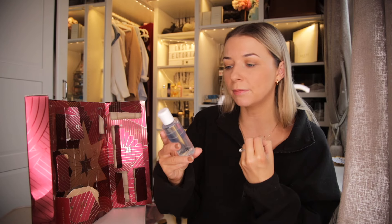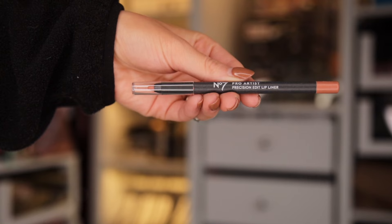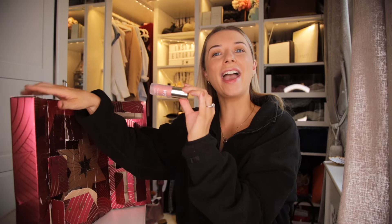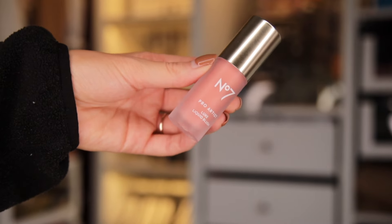We've now hit day number 12, which means we are halfway through. If you're enjoying this video, please give it a thumbs up, subscribe and turn on notifications. Behind this door we have a Number 7 toning water, jam packed with vitamin C, E, B5 and also red ginger. This is the ultimate toner for hydration — vitamin C is very brightening for the skin, and over time this actually helps to reduce the appearance of pores.